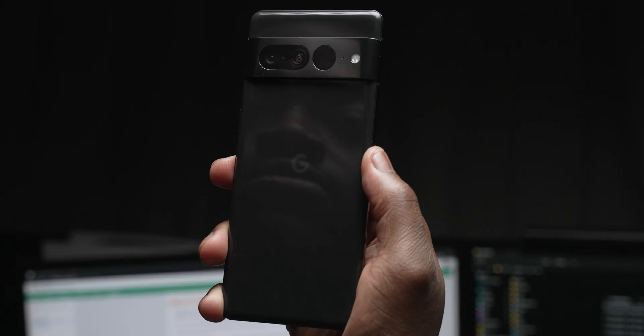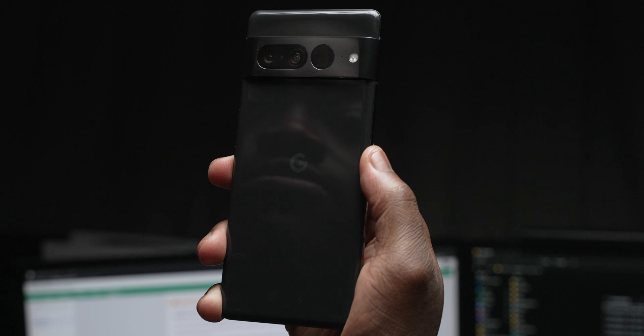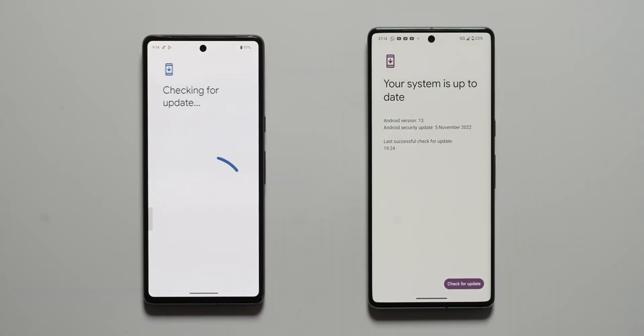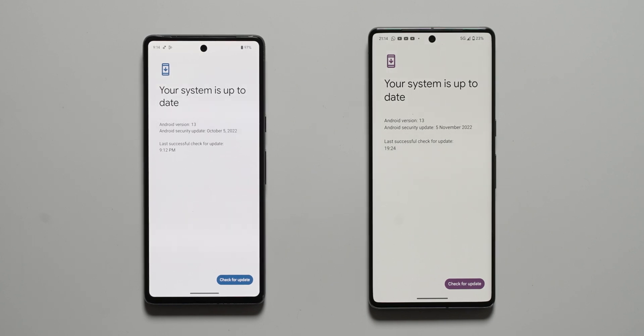Let's first take a look at the Google Pixel 7 Pro. I've kept the Pixel 7 on the October update as the OTA patch for November was not yet available at the time of this recording. The Pixel 7 Pro was patched using the ADB manual install process, which I will show you in full at the end in case you have an eligible device and have not yet received access to the OTA update.